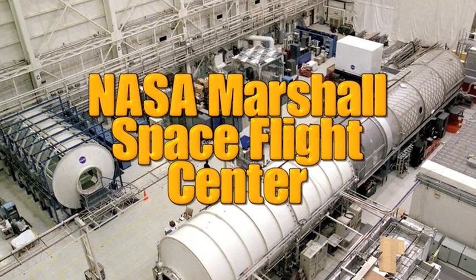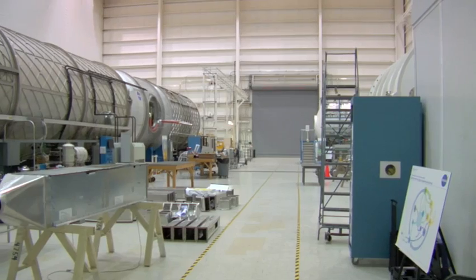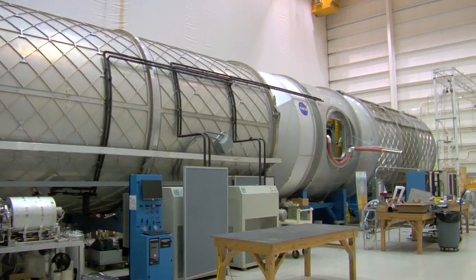Monsi and her team developed ECLSS at Marshall Space Flight Center in Huntsville, Alabama, in a space that was once supposed to be a module of the space station, but is now used for testing systems that are earmarked for ISS.